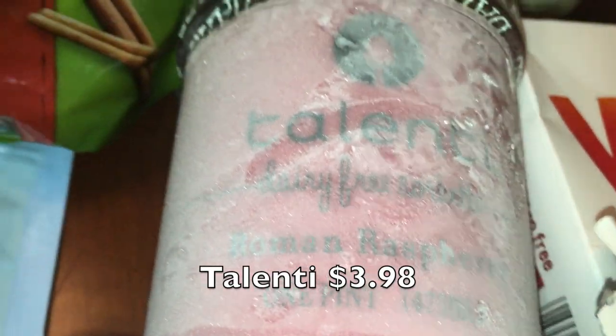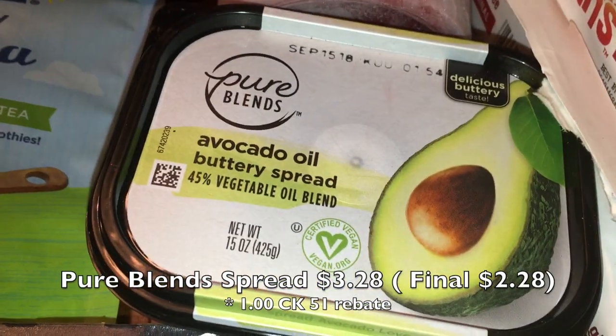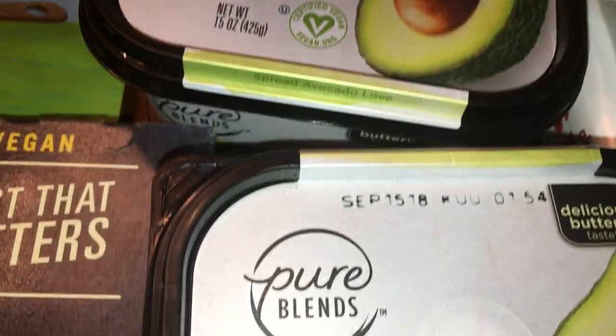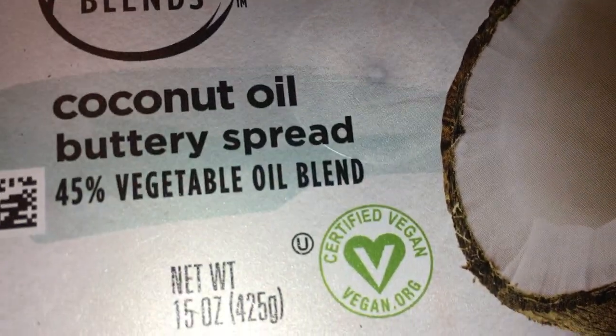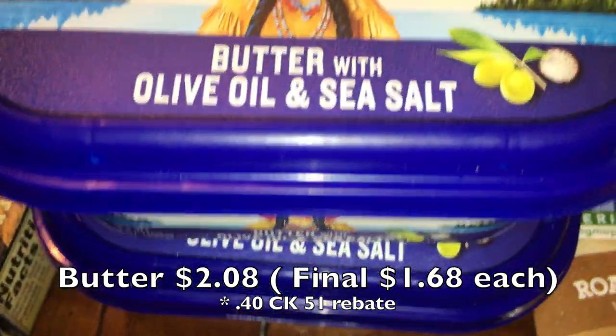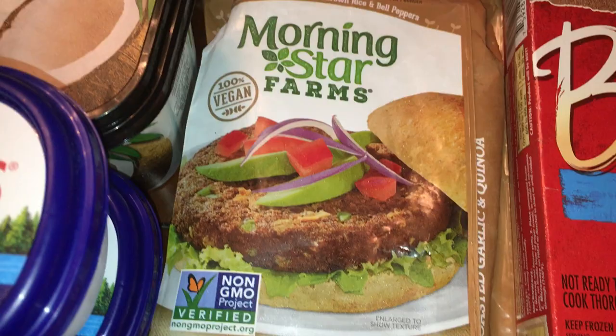I picked up a Talenti Roman Raspberry gelato, which is also dairy-free and vegan. I also grabbed two Pure Blends butter spread in avocado oil and one in coconut oil — these were on Checkout 51 and are certified vegan. Then for my son, I got two tubs of Land O'Lakes traditional butter, which were also discounted on Checkout 51.